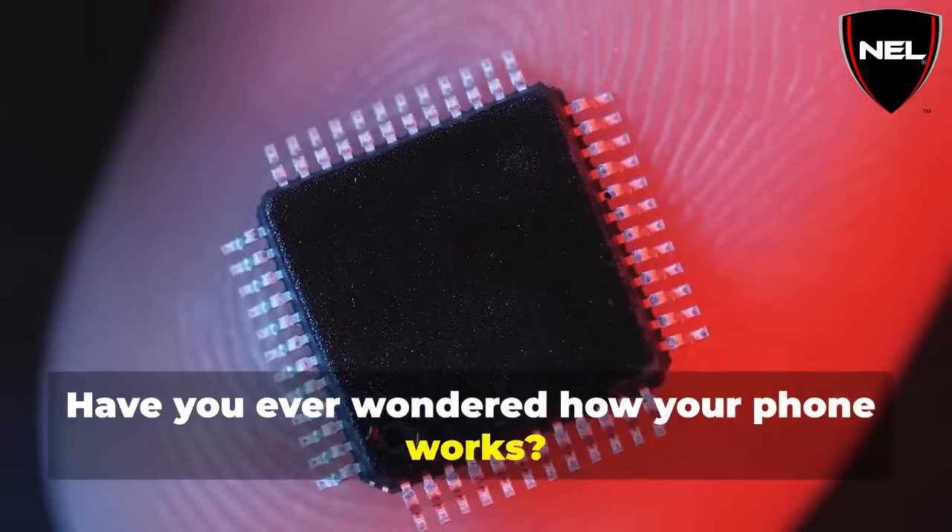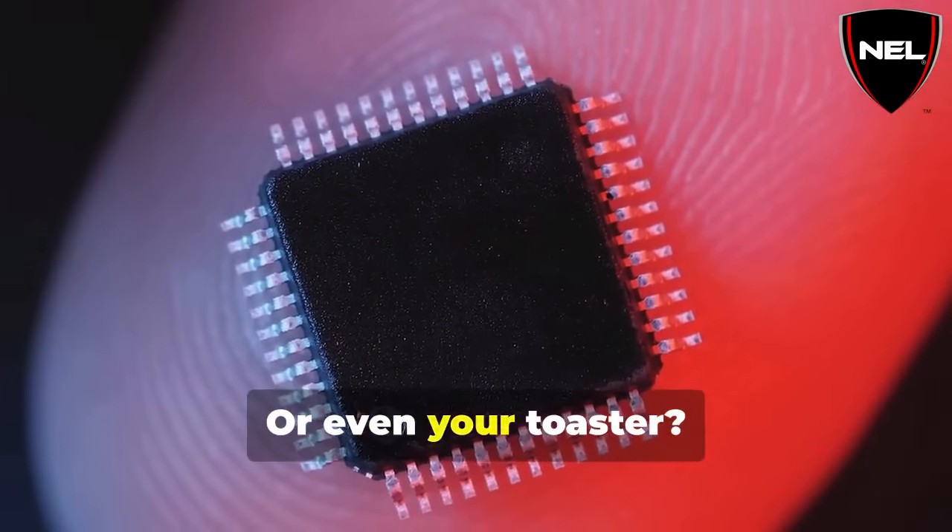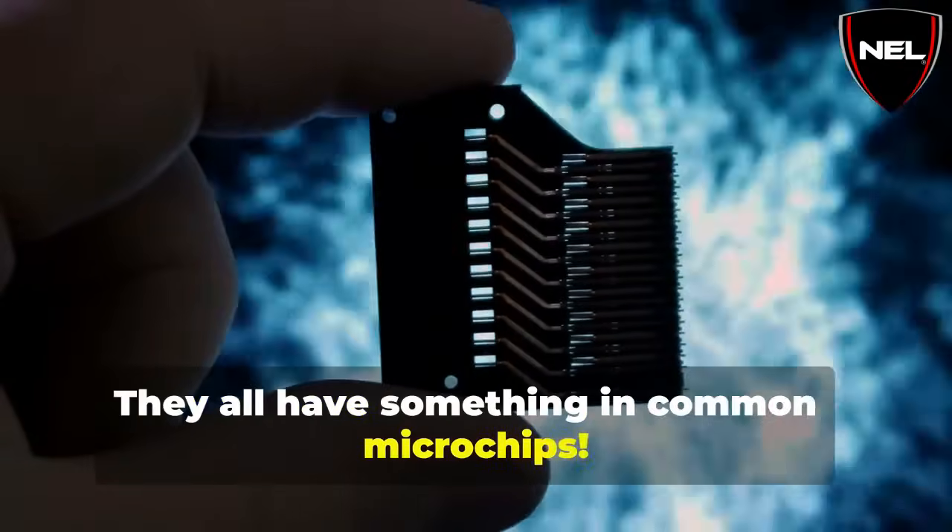Have you ever wondered how your phone works? Or your computer? Or even your toaster? They all have something in common: microchips.